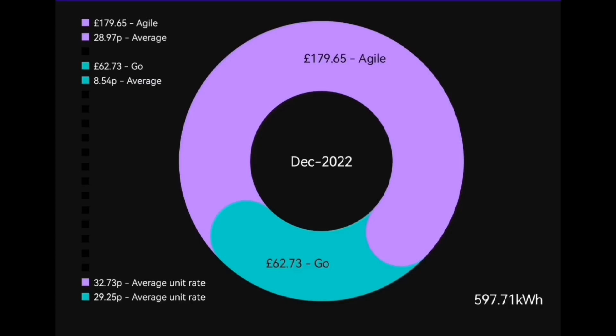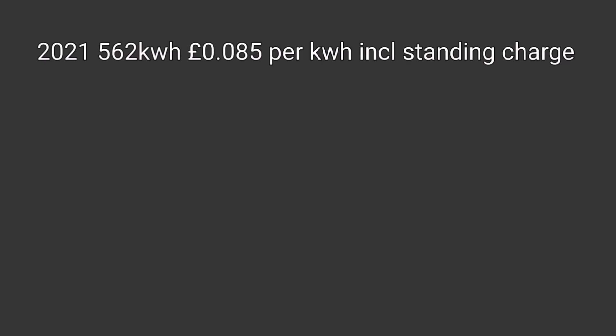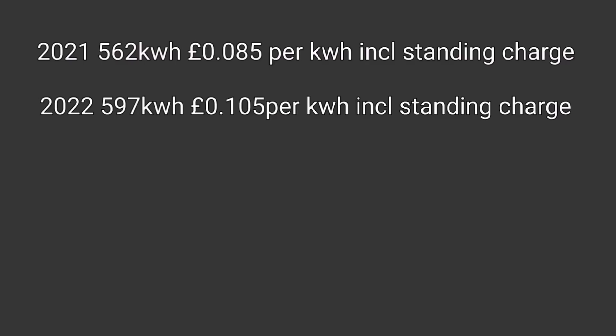Looking at the comparison in more detail: in 2021 we used 562 kilowatt hours at an average cost of 8.5 pence per kilowatt hour including standing charge. This year, 597 kilowatt hours at 10.5 pence per kilowatt hour including standing charge — just 2 pence per kilowatt hour more, despite our tariff rising from 4.5p to 7.5p on the cheap rate and from 16p to 40p per kilowatt hour on the peak rate. The reason we kept it so low: simply, a larger home storage battery — storing more cheap overnight energy and using it during the day.